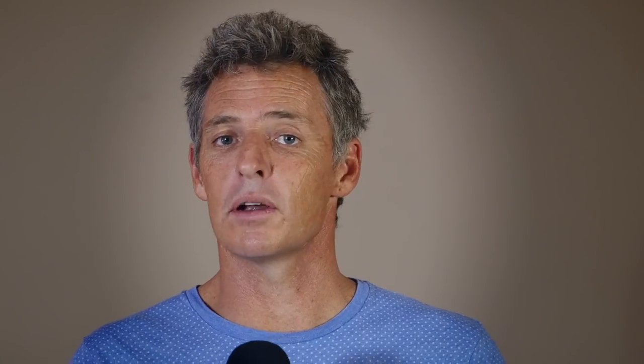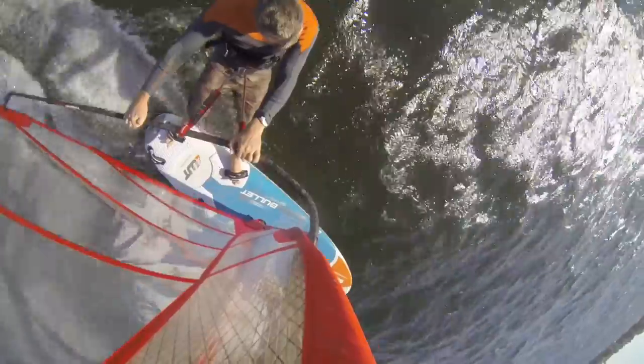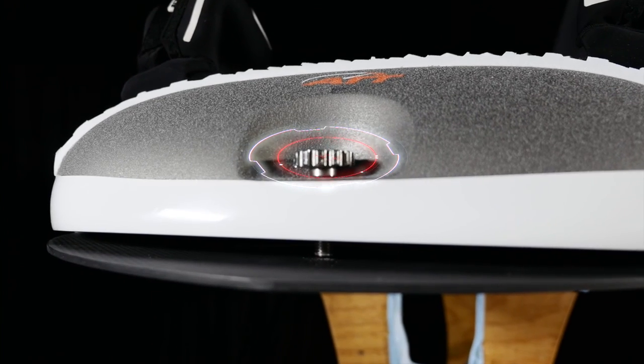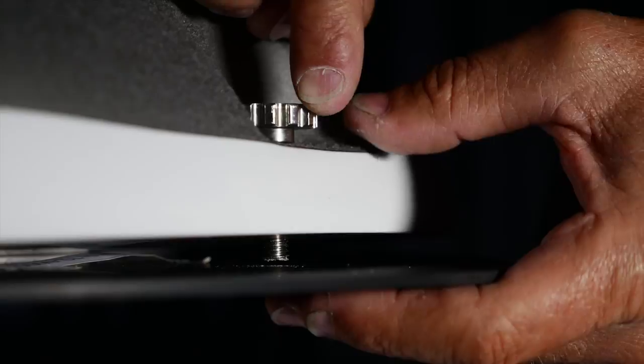Traditionally windsurfing rigs have been flexible breathing objects while boards have remained relatively rigid. In the past if you wanted to change a board you had to make a new one. With the Active Trim technology you're able to adjust the rear plate and change the trim of the board, which in essence really creates a whole new board.